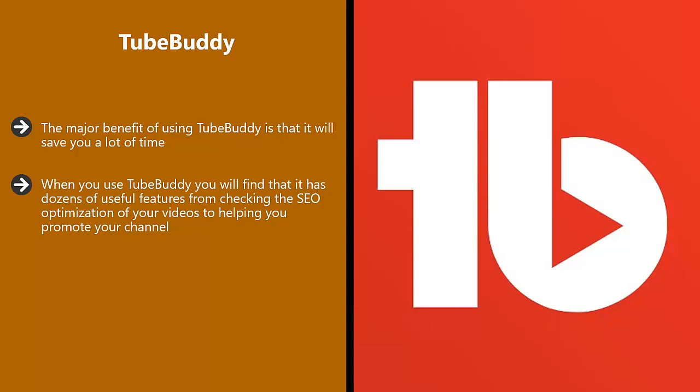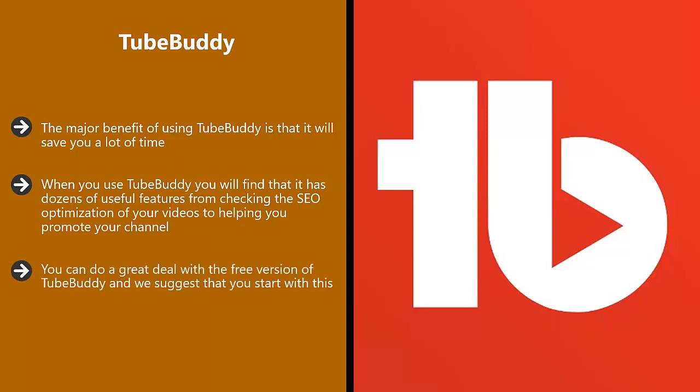There are comprehensive training videos available that explain everything really well. You can literally save hours each week with this app. You can do a great deal with the free version of TubeBuddy, and we suggest that you start with this. If you want more features, there is a Pro package available for $9 a month, a Star package for $19 a month, and a Legend package for $49 a month.